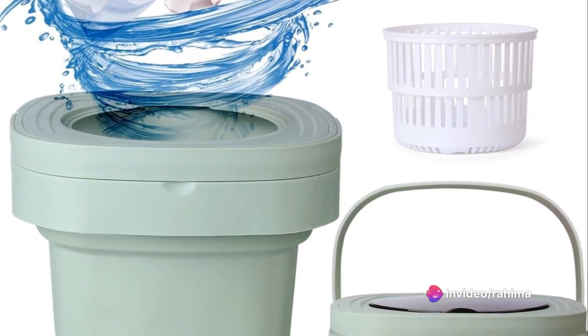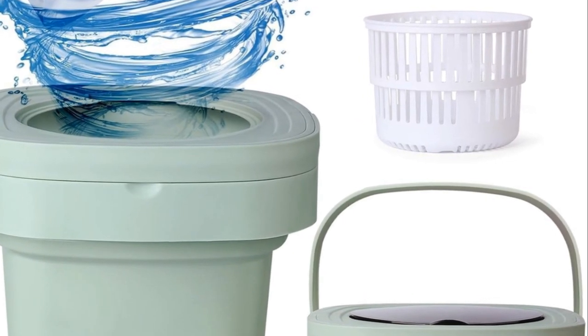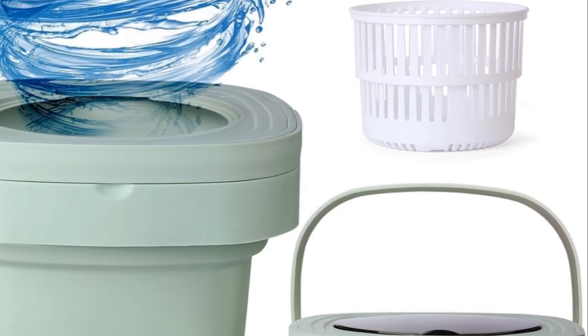It's a game-changer — a revolution in the world of laundry, bringing convenience, functionality, and portability together in one compact, foldable design.